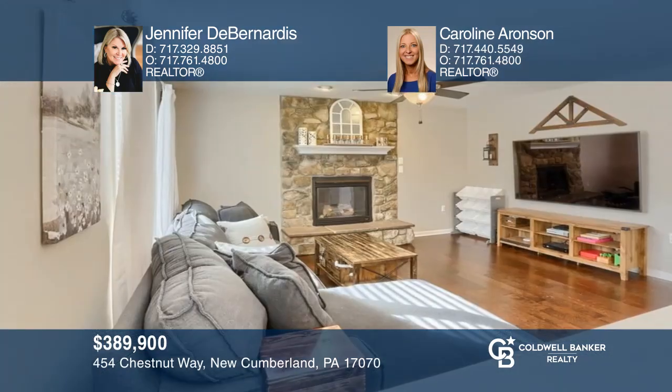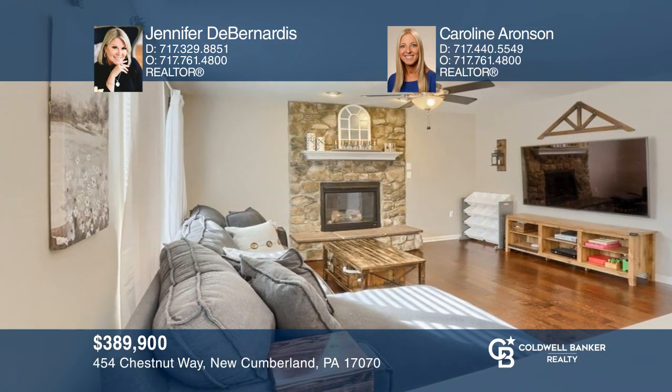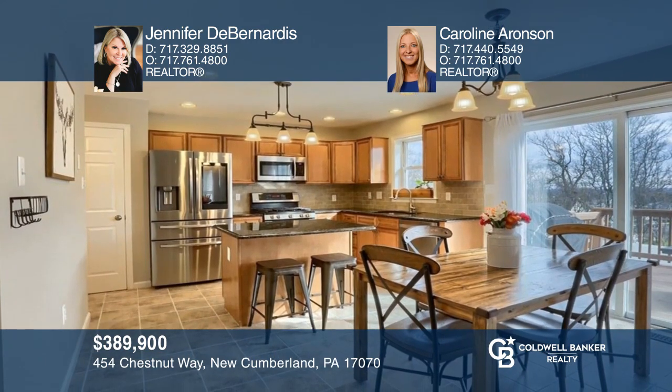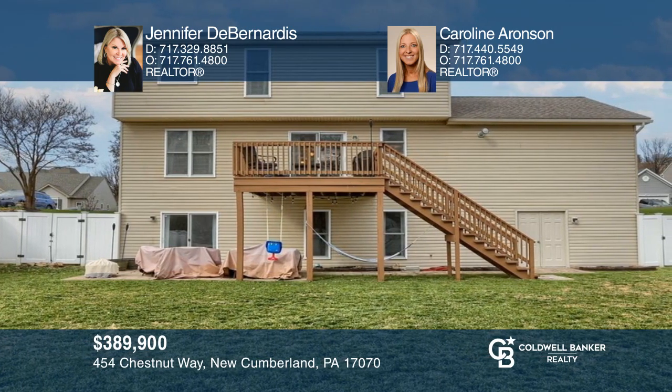This traditional Fairview Ridge home features a gourmet kitchen and an open great room with a floor-to-ceiling fireplace. Check out this property for yourself by scheduling a tour with Jennifer D. Bernardis and Carolyn Aronson.